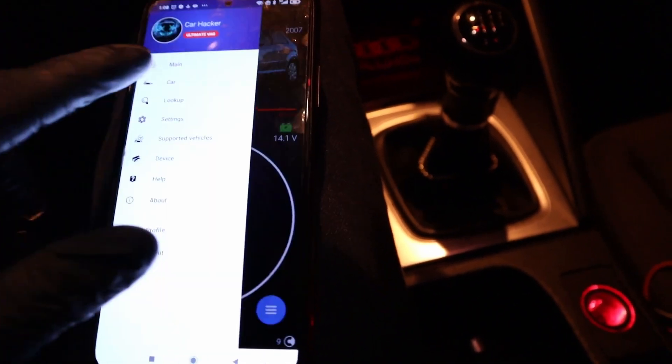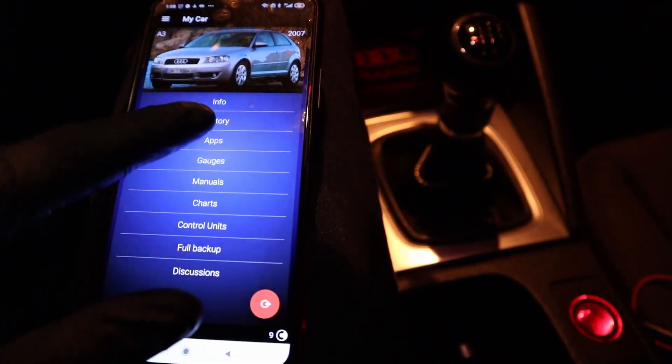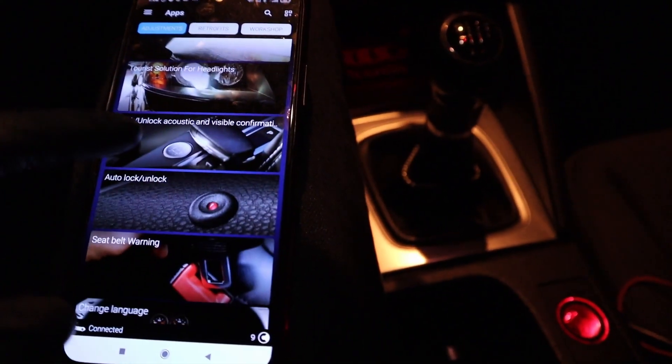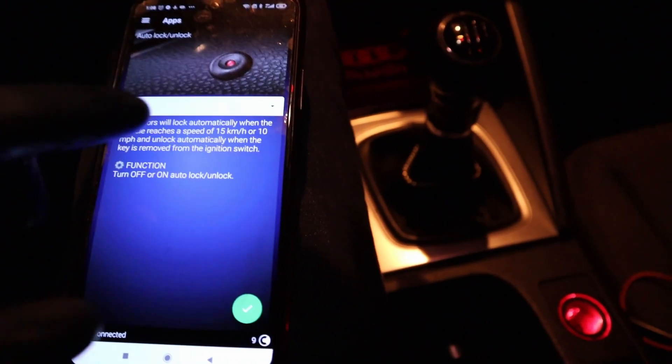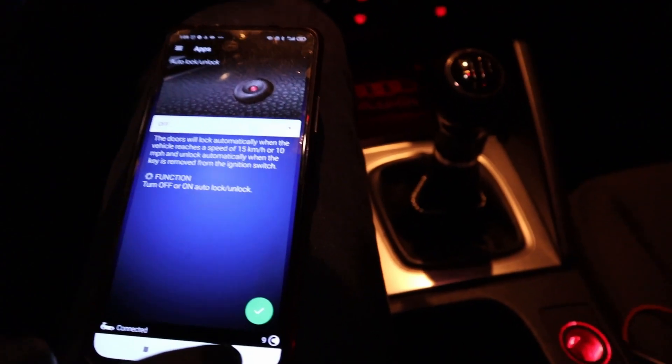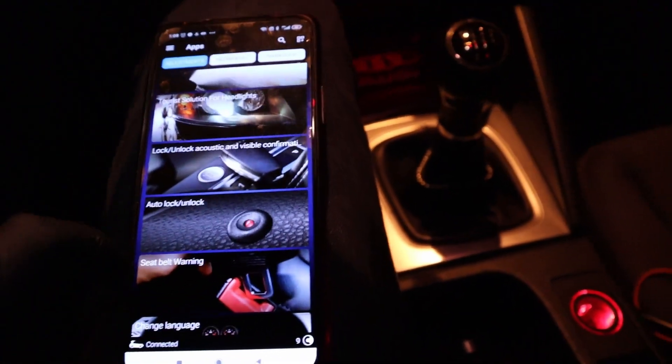Now we have two ways to do this. Either by using the one-click application, which will require you to pay credits if you don't have the unlimited ultimate plan. If you don't mind spending credits or you have ultimate, you can just use that. But I want to show you a way how you can do this without spending credits.